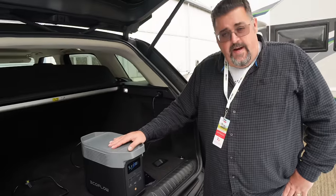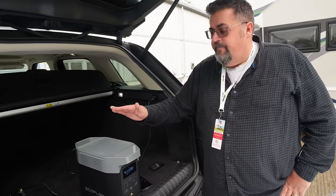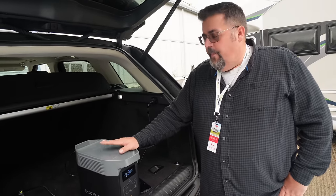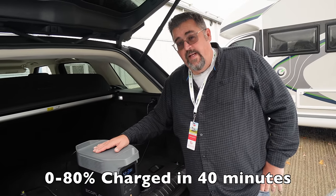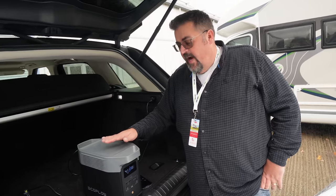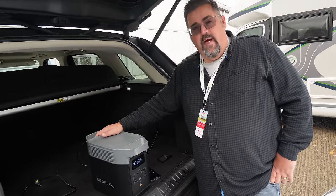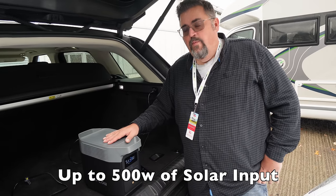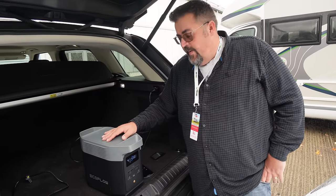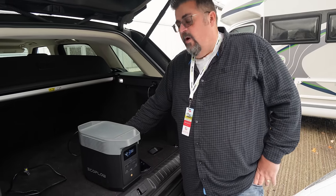They also do a waterproof cover for this if you want to use it outside. If you're out camping or carrying it in the back of the car, you could pop into a coffee shop, plug it in, and this will go from zero to 80% charged in only 40 minutes — and you've got 80% of its capacity back. It can also take 500 watts of solar on the input, which is just huge.